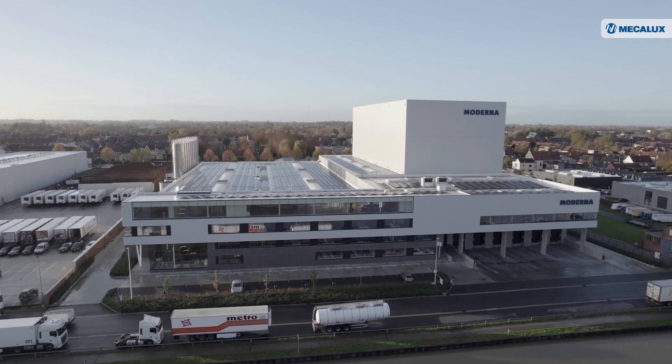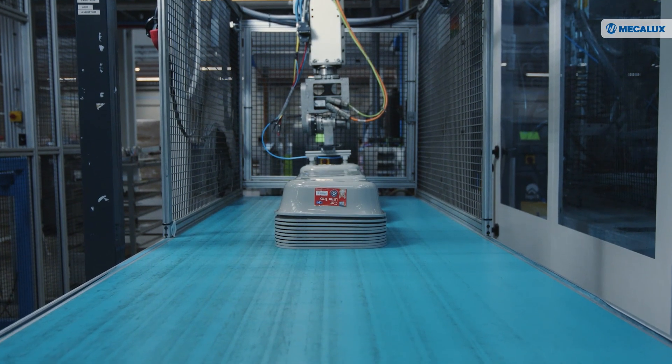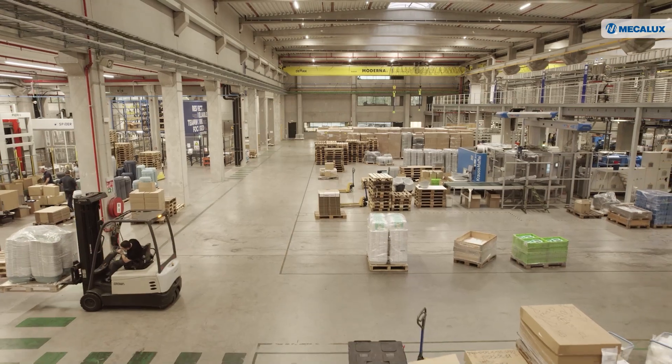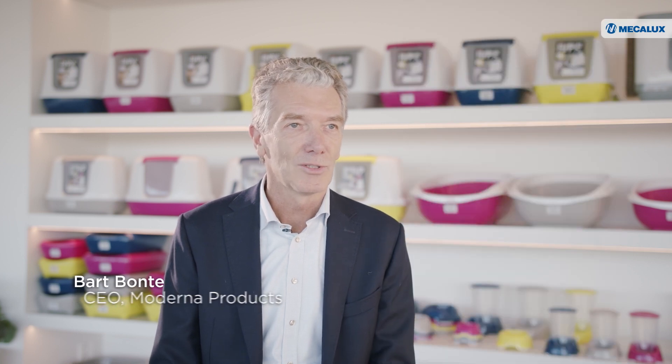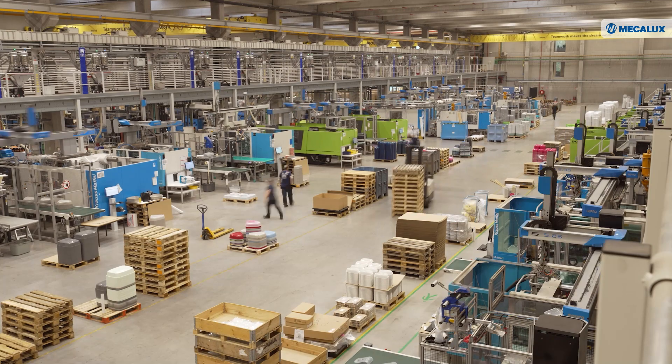Moderna Products is a company specializing in plastic pet products, present in over 79 countries. Think of litter boxes, products for dogs, carriers, feeders, dog baskets — anything injection molded for pets. We make products in our own brand, which is Moderna brand, and we also make products for private label. That's the main activity.